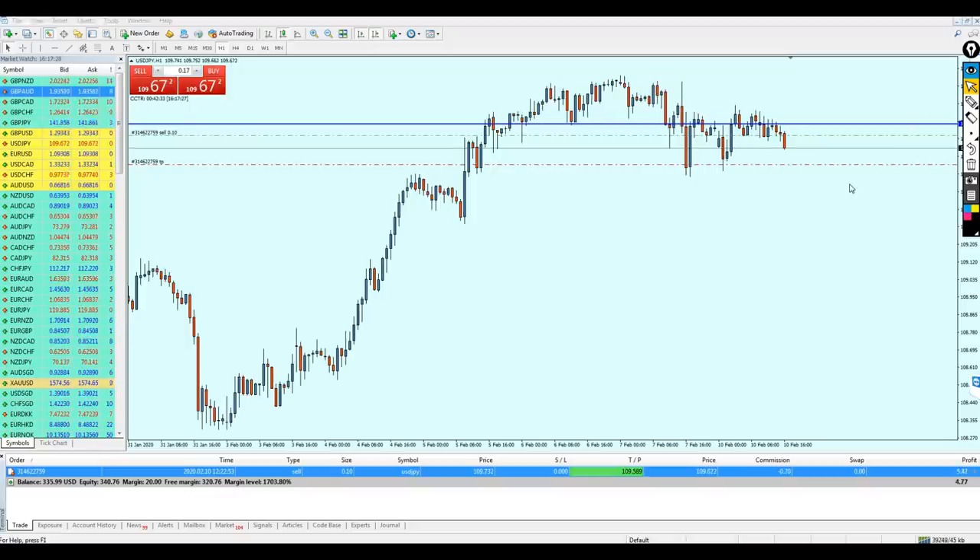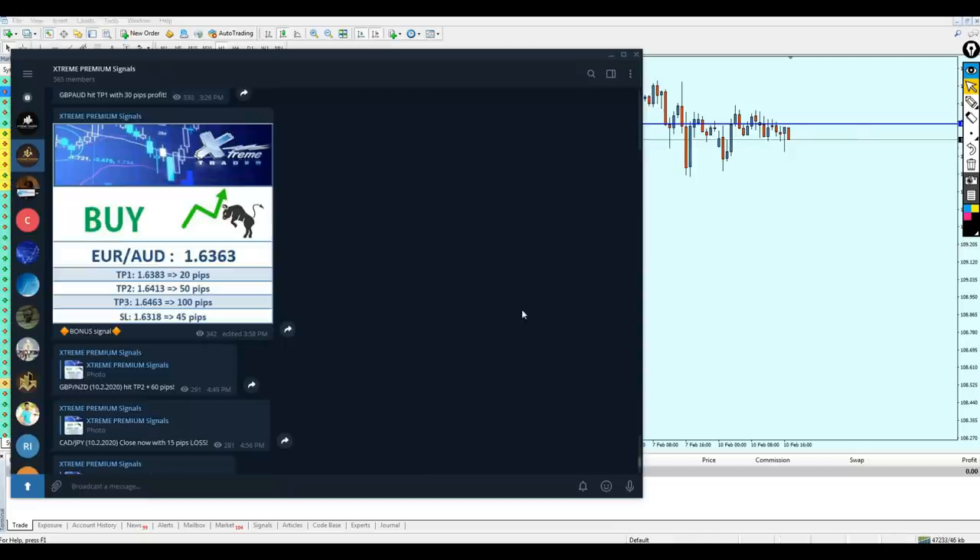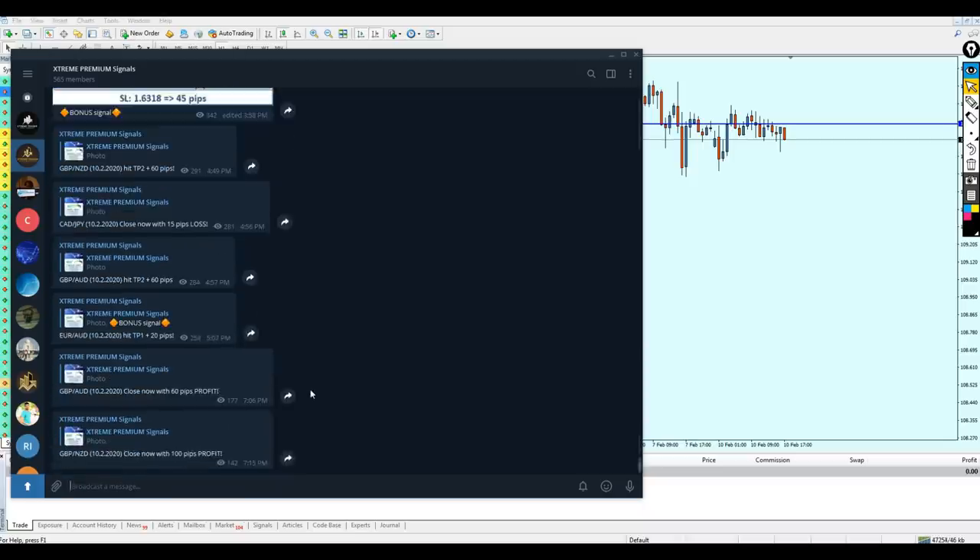The USD/JPY is going into profit. I'm fine with this one but I can't keep recording for a long time — sometimes we just have to stop before the take profit level is reached. I'm finishing the trade with this profit. It was really a good signal. A Euro/AUD signal was also sent as a bonus signal which I sadly did not enter, but it ended in profit — Angela has sent the announcement that Euro/AUD hit the take profit level with 20 pips of profit.